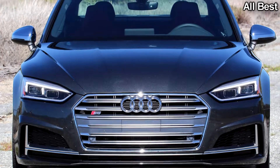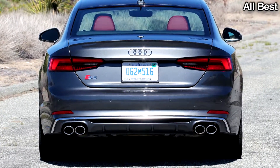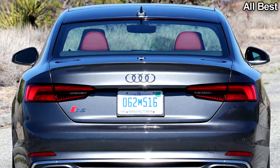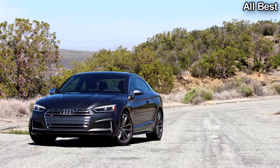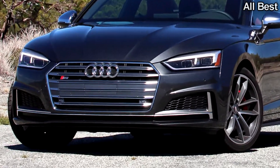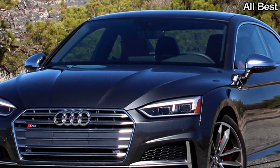Pros: Turbo for the win. Lament the death of the S5 supercharged V6 all you want — the truth is, this turbo engine is way better. It makes 354 horsepower and 369 pound-feet of torque, meaning it'll sprint to 60 miles per hour in 4.4 seconds, just like its 4-door S4 brother. There's a huge wave of power that starts below 1,500 RPM and stays strong well up to higher revs, and when you aren't driving spiritedly, the engine can pull off efficient fuel economy readings as high as 30 miles per gallon on the highway.